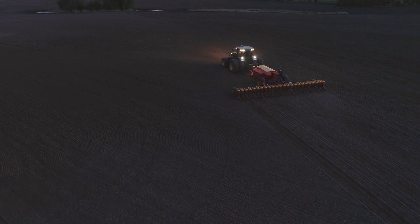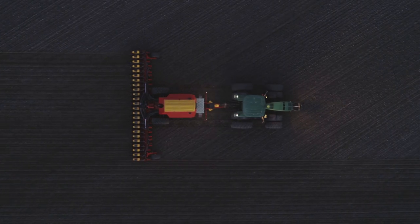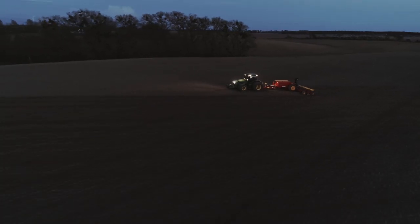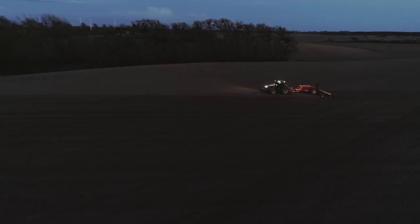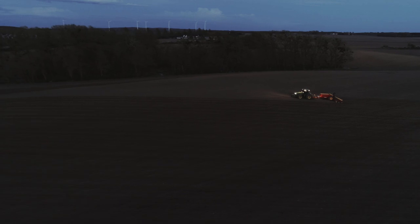Today, thousands of farmers worldwide have seen their farmland find its full potential thanks to the Tempo planter. Tempo L24 is ready to take the next step on that journey.